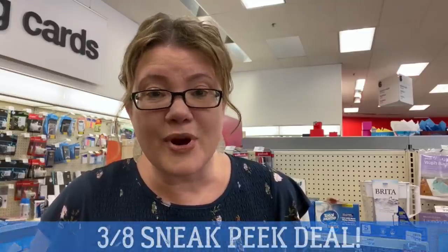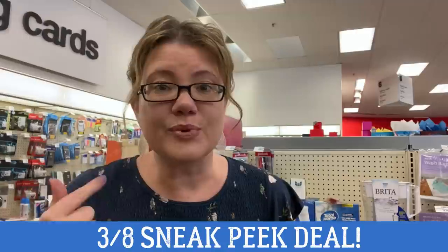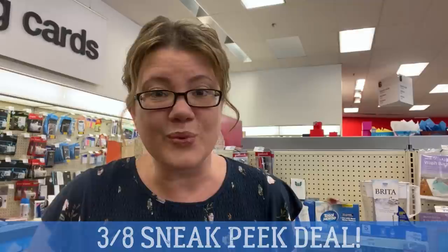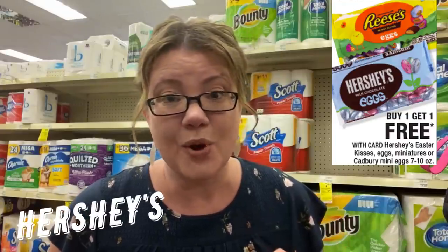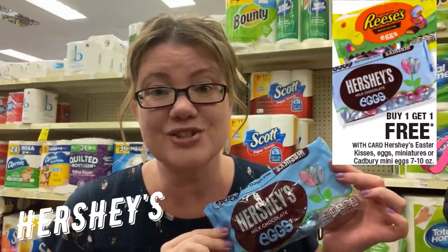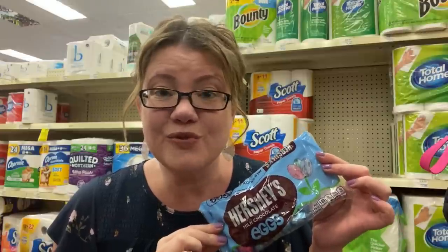I promised you a March 8th sneak peek deal — it's going to be spend $30, get a $10 extra buck on Scott, Purcell, Lysol, and more. Start going through your coupons because that is going to be a really awesome deal. Also, I told you to hold that $2 Hershey instant coupon for this week — it's a better deal now. Select Hershey's bag candies are buy one, get one free at $4.49 each. Grab two, use that instant coupon, and you'll pay $2.49 for two bags — just $1.25 each, saving $0.75 per bag versus last week.